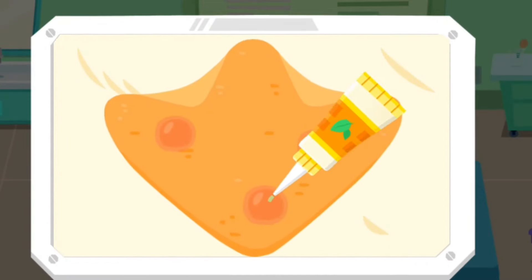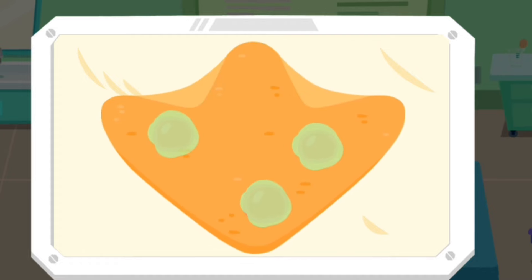Oh no! Its webbed foot was also wounded. Let's apply some ointment on it.